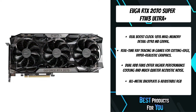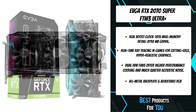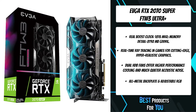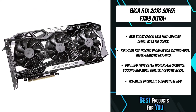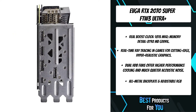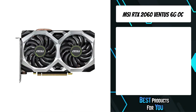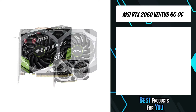The new Nvidia GeForce RTX GPUs have reinvented graphics and set a new bar for performance. Powered by the new Nvidia Turing GPU architecture and the revolutionary Nvidia RTX platform, the new graphics cards bring together real-time ray tracing, artificial intelligence, and programmable shading.